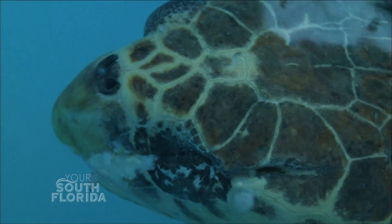We took a trip to Gumbo Limbo Nature Center in Boca Raton to get some tips and learn the do's and don'ts of helping these marine animals survive. My name is David Anderson, and I am the sea turtle conservation coordinator at Gumbo Limbo Nature Center.